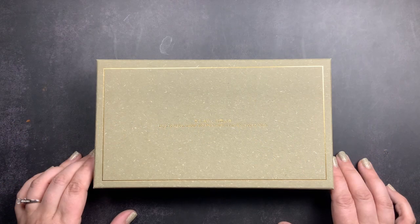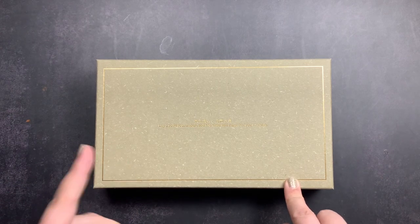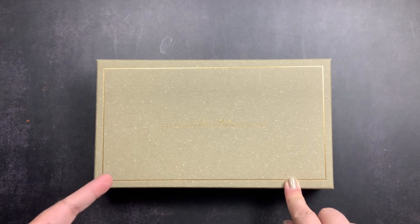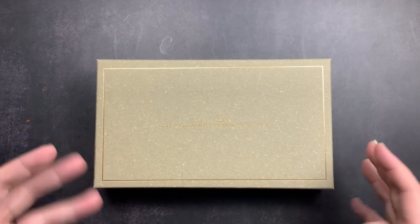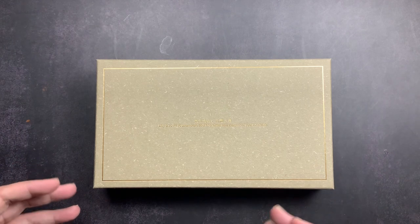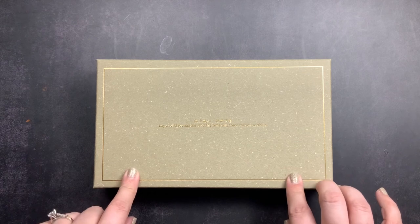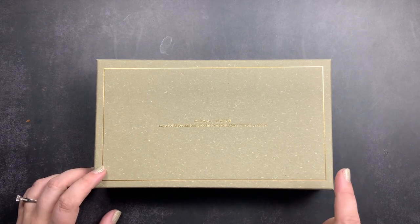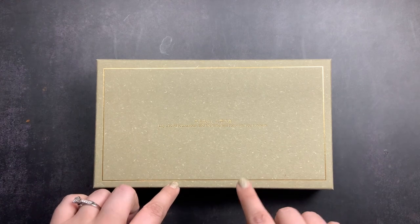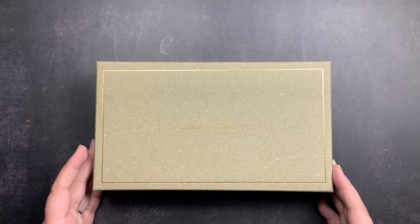Welcome back to Just Scribble for an unboxing from Woozy. Before we get into the unboxing, you will probably hear noise from the other room because it is Sunday evening and my boys are watching TV. I apologize for any background noise. This is actually my second time ordering from Woozy — I'll put a link in the cards above to my first unboxing. I ordered again because one of the items I wanted was out of stock the first time.